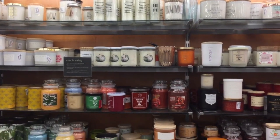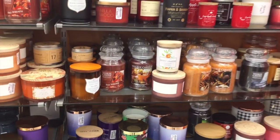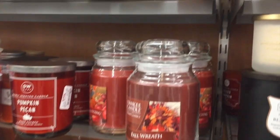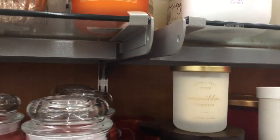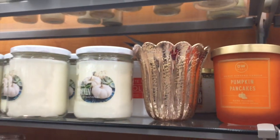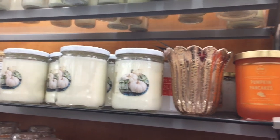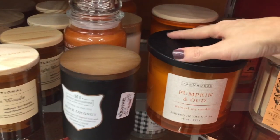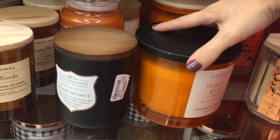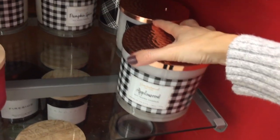I always spend way too long in the candle section, but they actually have quite a few fall scents out. I've been sniffing some of them. This so far is my favorite — vanilla pumpkin. And then this pumpkin pancakes — are you kidding me? I can't remember if that one smells like popcorn or if the other one does, but they're not my favorite. This is the biggest candle I've ever seen in my entire existence of life and it's only $13. And then they have this one — it's really pretty on the outside, smells okay.